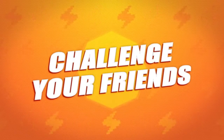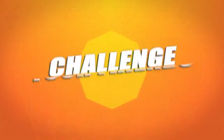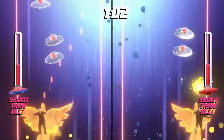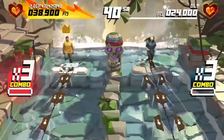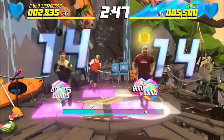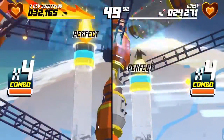But workouts are better with a friend. Face off in quick play challenges or tackle the training quests together. Challenge your friends over Xbox Live. Record your whole performance and see who can outrun, out-squat, and out-blast the other.